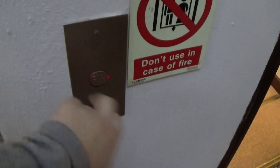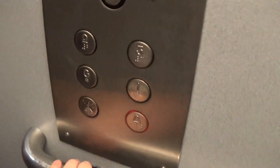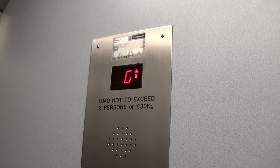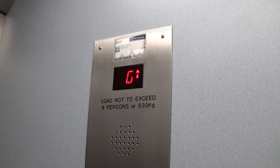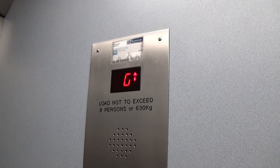This is the elevator at the Shawn Hollywood Arts Centre. It's a Tyson. There's the alarm bell. Moving up to three. Capacity is 630 kilos, eight persons, built in the early 2000s.